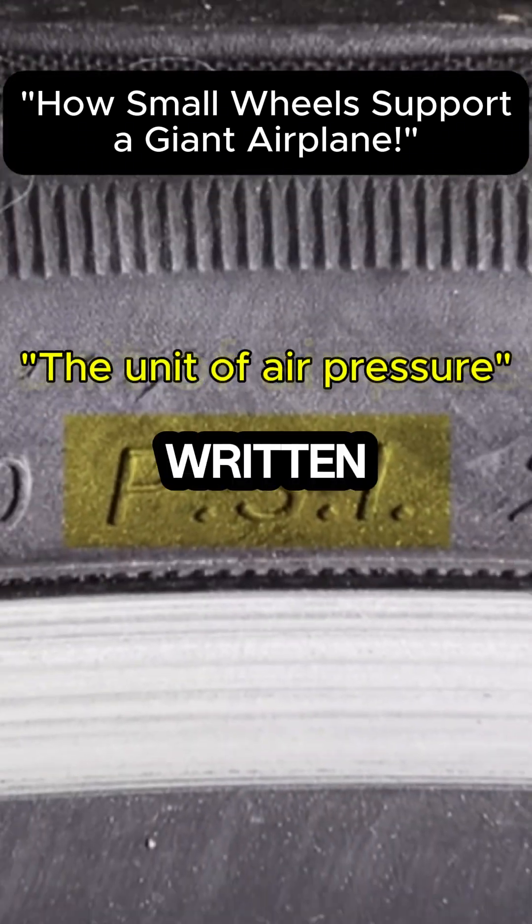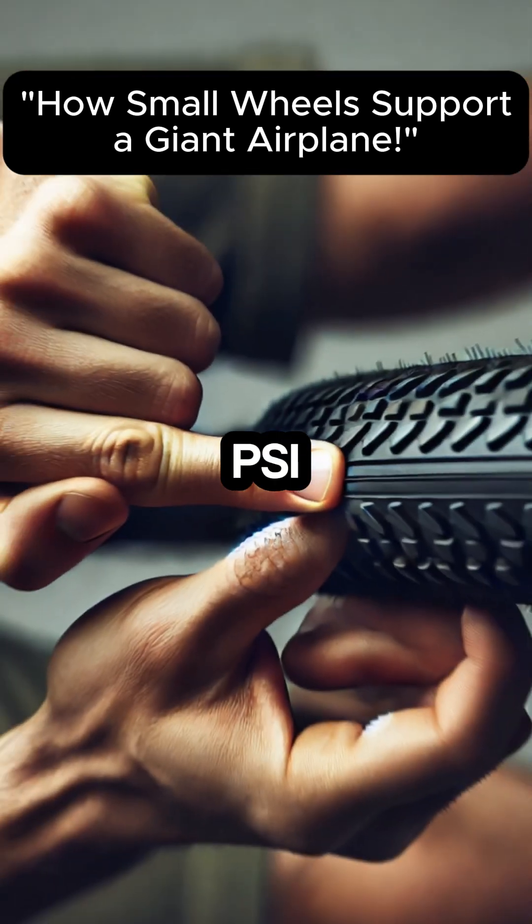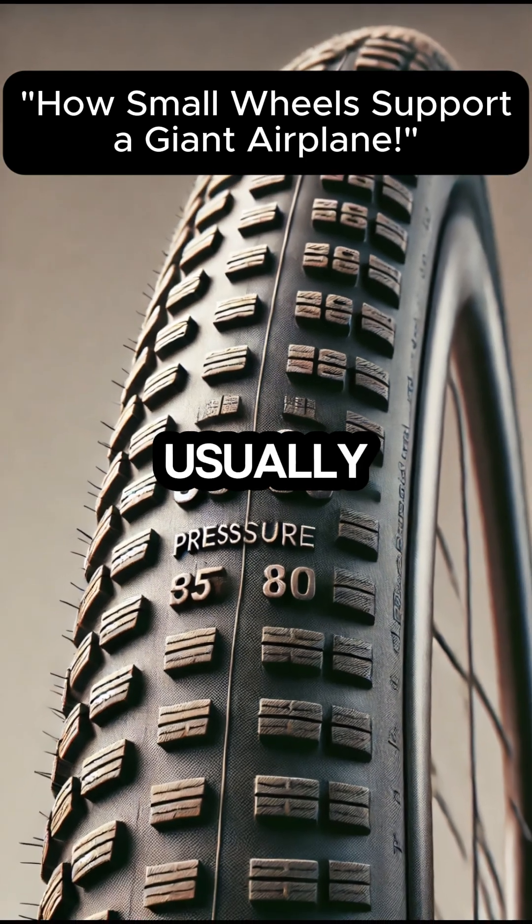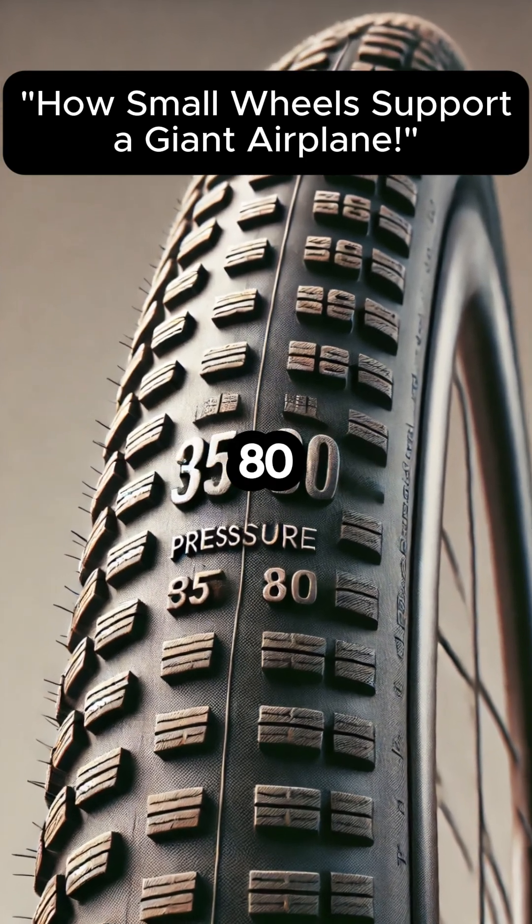Have you ever noticed PSI written on a bicycle tyre? PSI is a unit that indicates how much air is inside the tyre. For bicycles, the pressure usually ranges from 30 to 80 PSI.